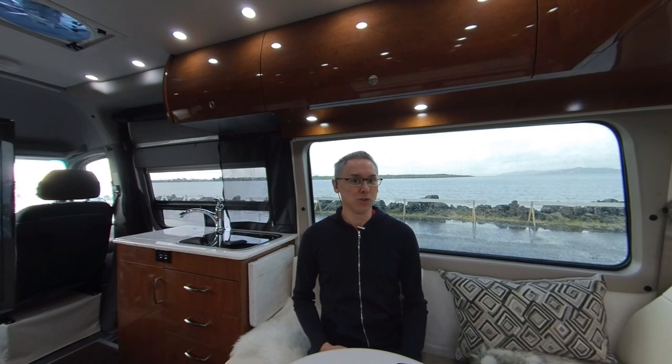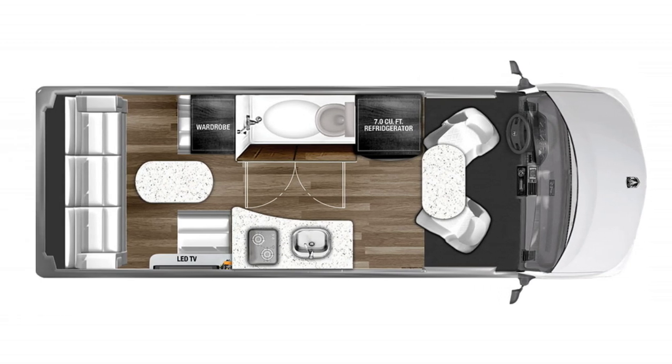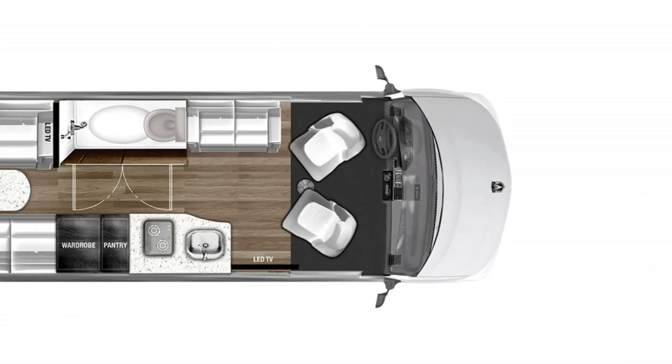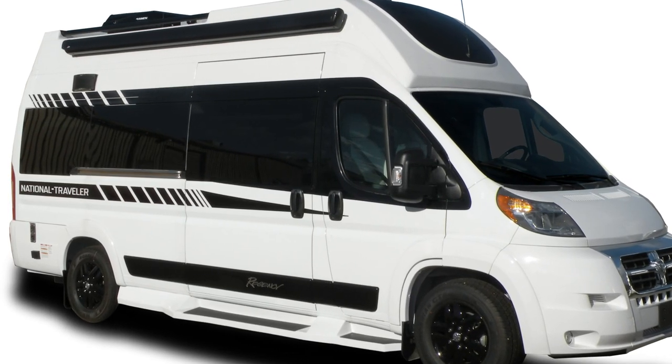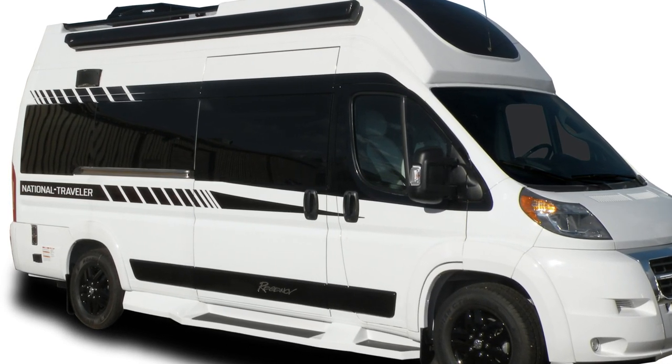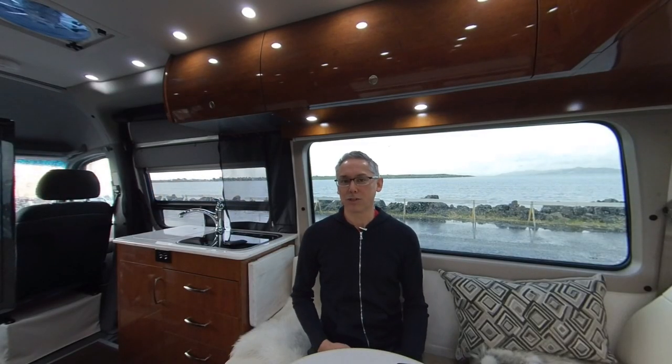The National Traveler comes in two layouts: the Tour, which has a rear sofa/bed configuration, and the Trek, which is the one we're reviewing today. Both models are built on the Ram Promaster 3500 chassis, powered by the 3.6-liter V6 Pentastar gas engine with a 6-speed transmission, capable of delivering up to 280 horsepower and 260 pound-feet of torque.